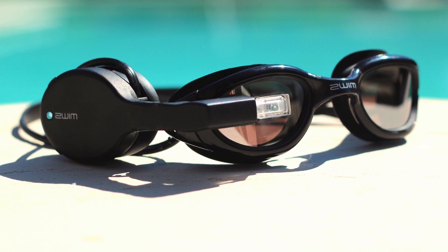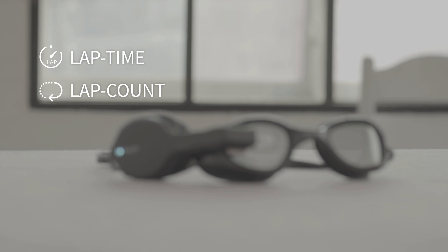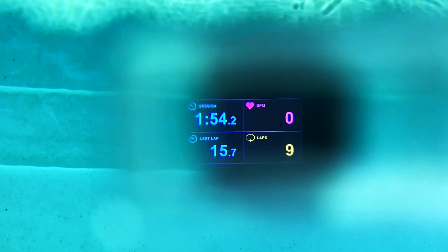Swim is the world's first smart goggle that integrates a near-eye display. In real-time, it shows key stats such as lap time, lap count, elapsed time, heart rate, calories burned, and so on. It has a state-of-the-art full-color display.